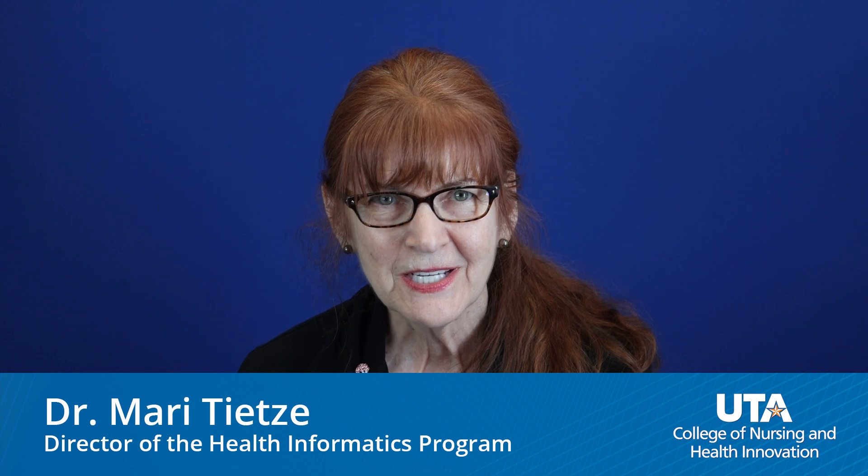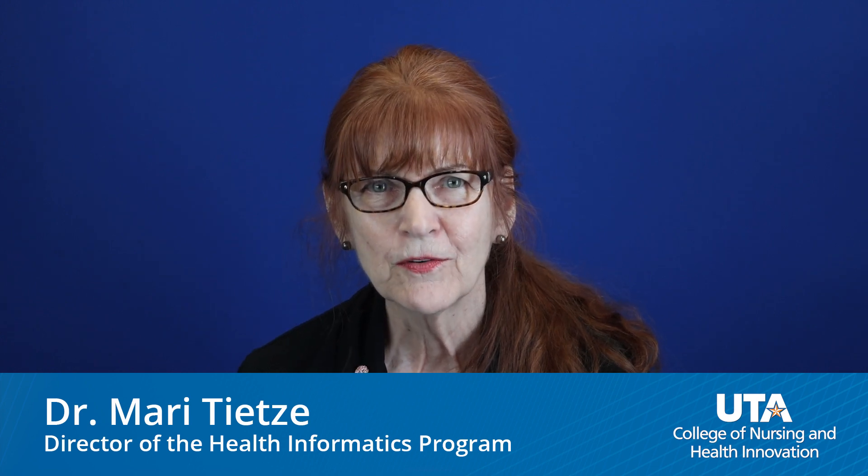Hello, my name is Dr. Mary Teets. I'm the director of the health informatics program here at the University of Texas at Arlington for the College of Nursing and Health Innovation. I'd like to provide a brief overview of health informatics.